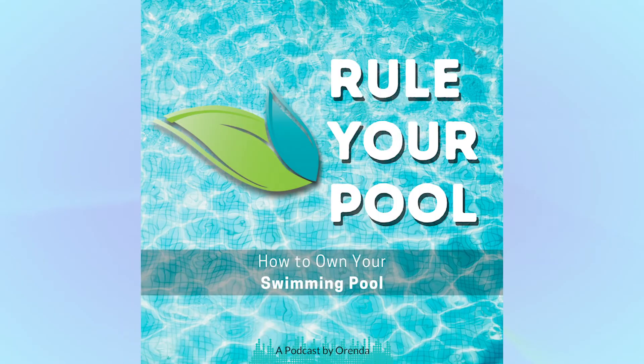Welcome to Rule Your Pool, the podcast by Arenda that explains and simplifies pool chemistry so that anybody, regardless of experience, can understand it. I'm your host Eric Knight, bringing clarity to these subjects so that you can bring clarity to your water. If you're ready to rule your pool, then let's go.